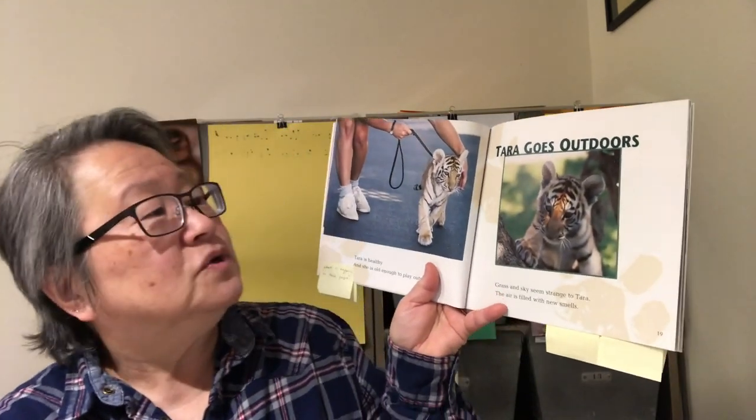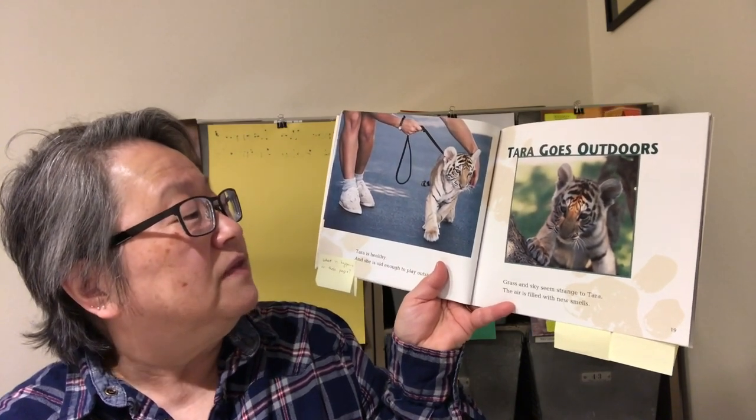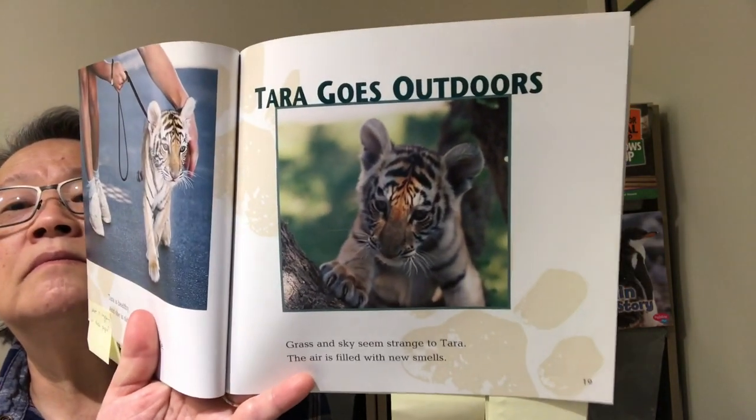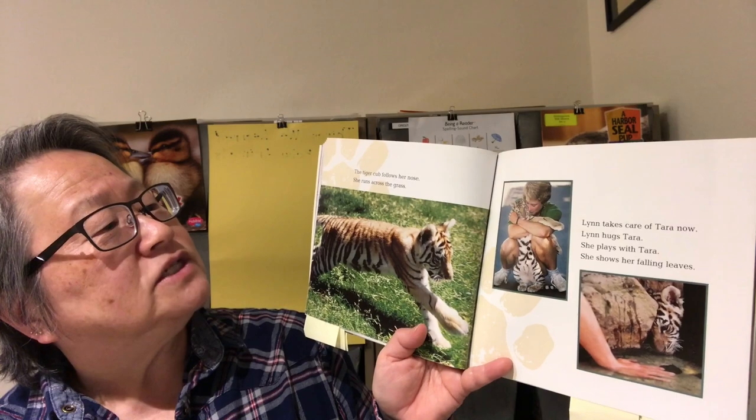Tara goes outdoors. Grass and sky seem strange to Tara. The air is filled with new smells. The tiger cub follows her nose. She runs across the grass. Now that's a funny thing to read — she follows her nose. If I think about it and I followed my nose, maybe it would look like this. You try it — follow your nose.